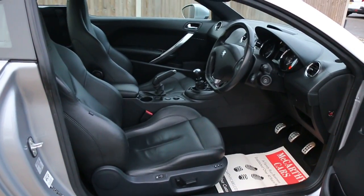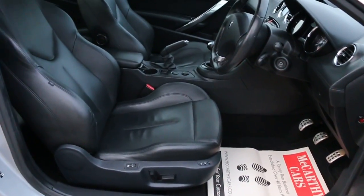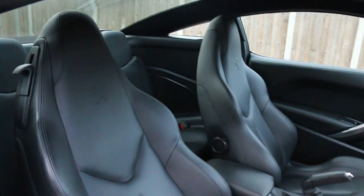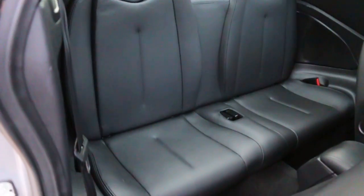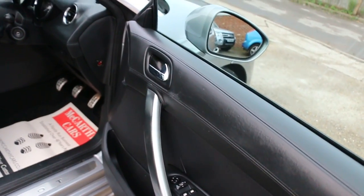Full black leather interior. It's got side and front airbags, full electric seats, heated seats, four headrests, electric windows, and electric folding mirrors.